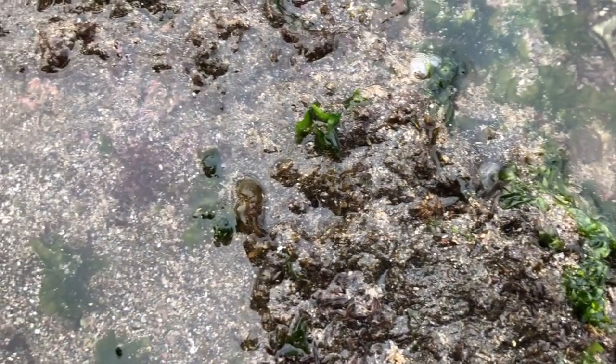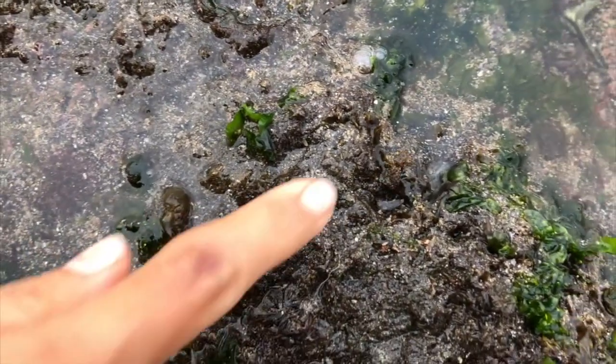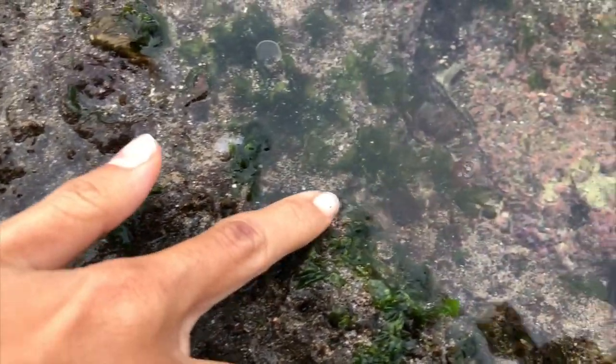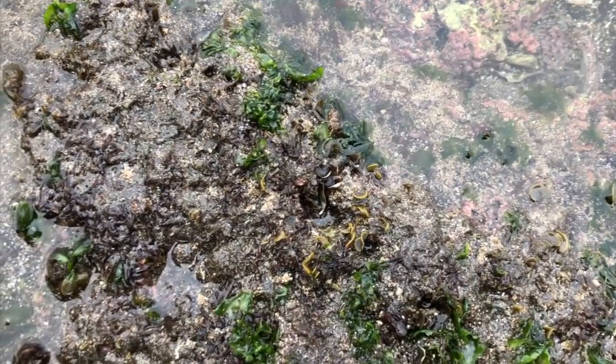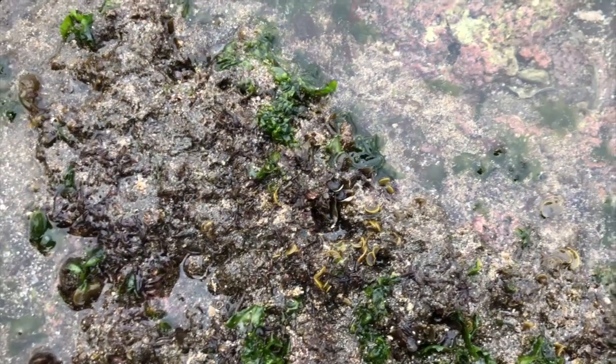Okay, the first living thing. Did you see that? Walking? That is a little crab that definitely lives on the beach.